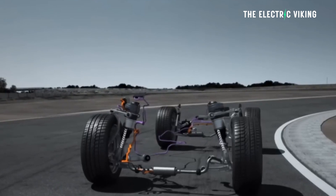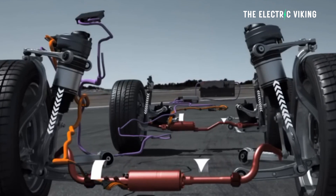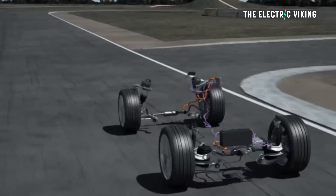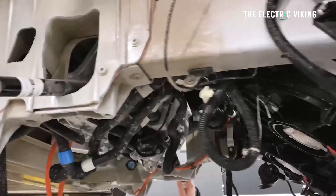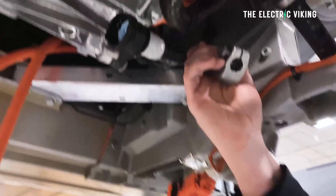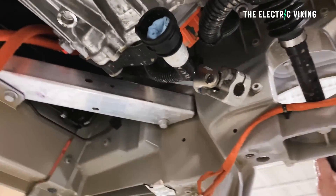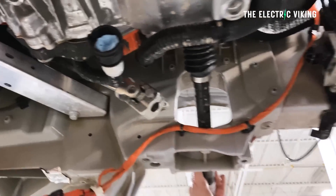Such electrically actuated wheel position control systems have been talked about for decades, but their limitation has always been that they need a lot of electrical power to function. However, while Tesla's battery system has plenty of power to make such systems work, the electric motors that power the adjustable struts are helped along by series-mounted passive springs and dampers to reduce some of the power load and frictional losses, making it much more efficient and therefore viable — meaning it won't use too much power.